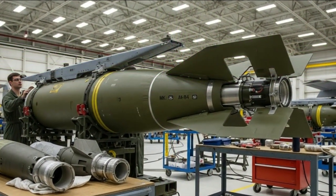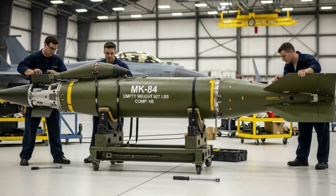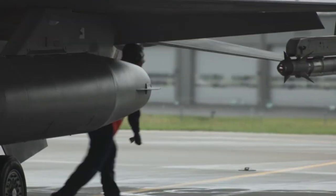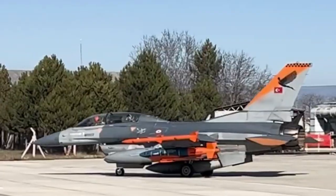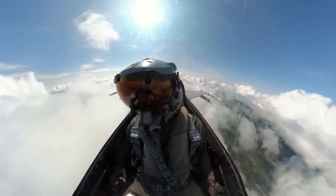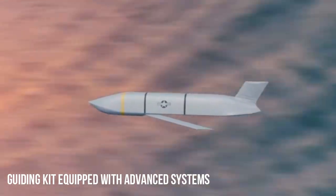The MK-84 was upgraded with the installation of a smart guidance kit, which converts conventional bombs into smart bombs without the need to design a new weapon from scratch — a widely recognized cost-effective yet highly effective solution. The guidance kit generally consists of a GPS-INS navigation system, control fins, a mission computer, integrated trajectory correction sensors, and an optional laser guidance system.